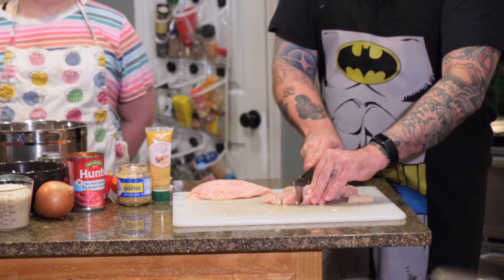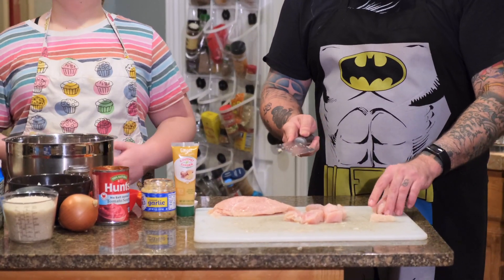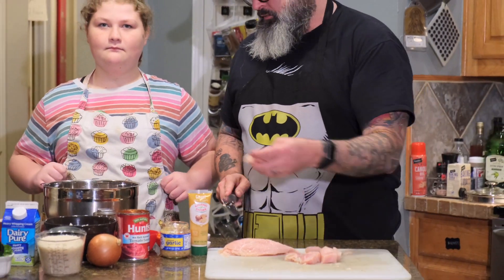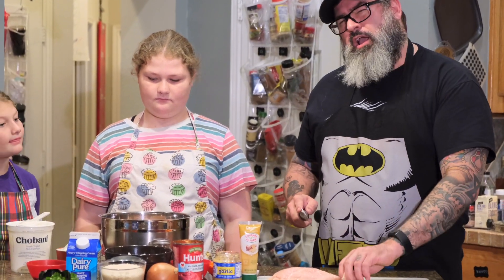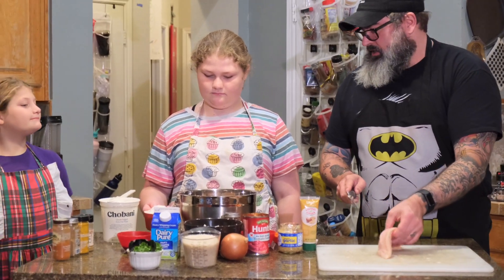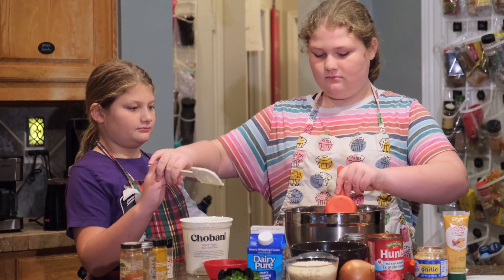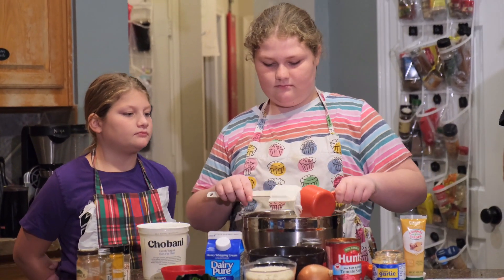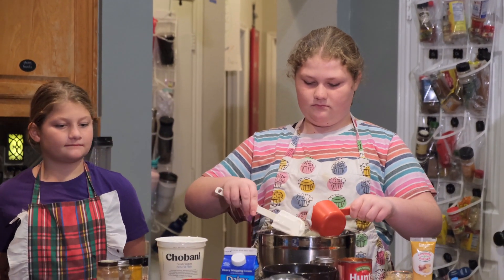Once the chicken pieces are done, we're going to create a marinade. You can leave the chicken overnight if you want, but because we're hungry we're only going to marinate for about 10 minutes. Stella is going to start by adding about a cup and a quarter of plain Greek yogurt. This is going to act as a binder to hold our spices to the chicken and give it that nice texture once it's all fried up.